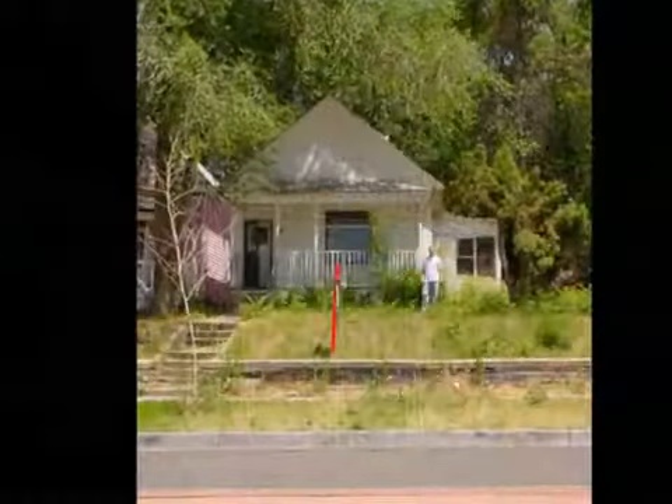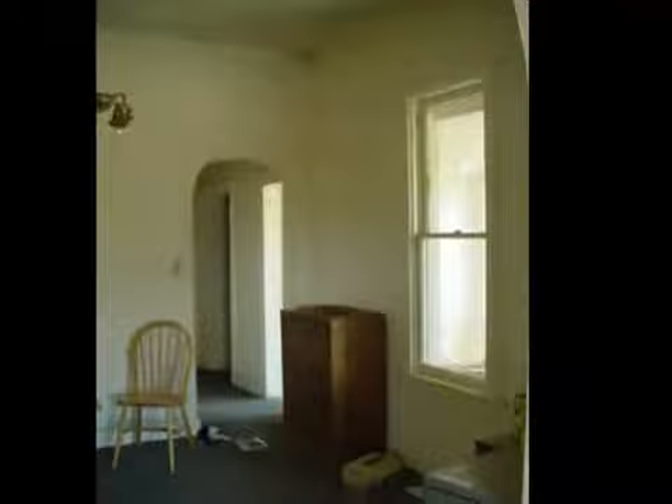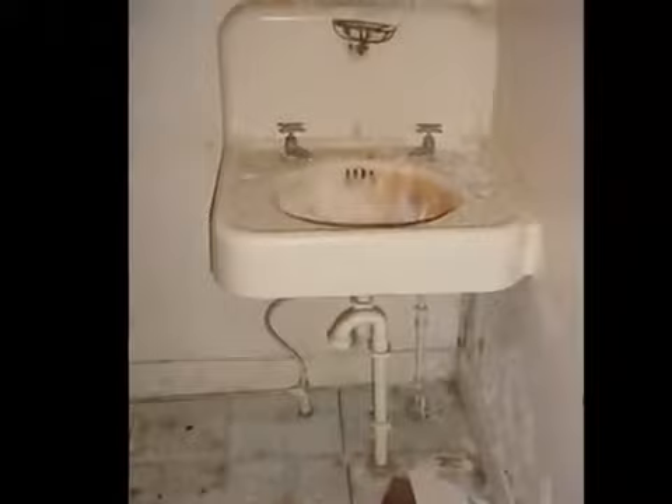We did all the work ourselves, or at least most of it, and this is the worst house that I have ever worked on. You look here, you see urine stains in the carpet. This house had been neglected. The electrical was bad, the plumbing was bad, the roof was bad, the bathroom was bad. There really was no redeeming quality to this home other than that it had some nice exterior architecture and it had solid brick walls.